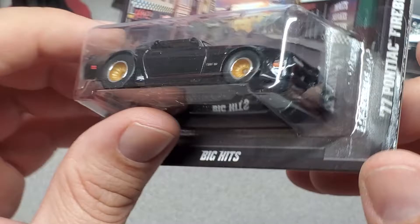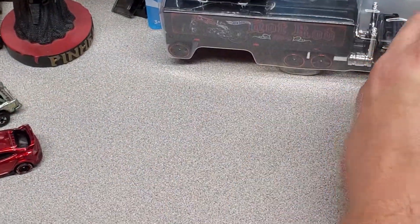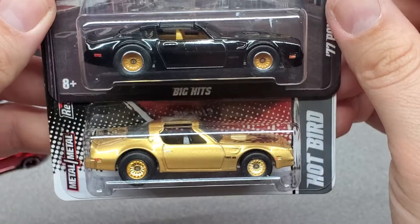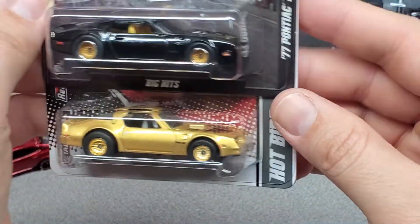They're awesome. Again, rubber tires. Same tires? Wheels? No, they're different. Yeah, they're different. 77 and then Hotbird.